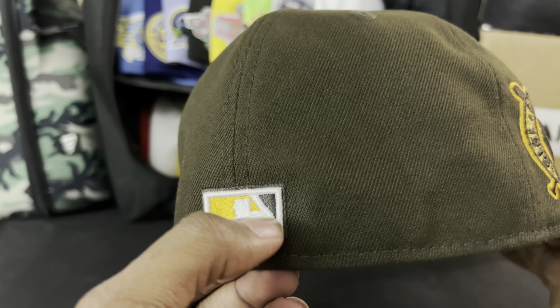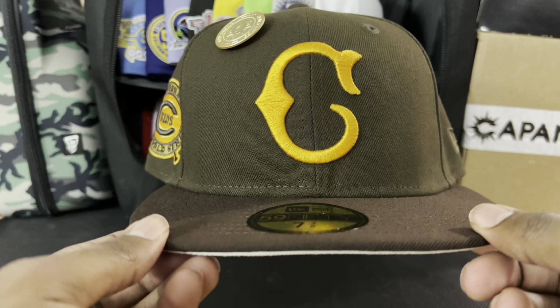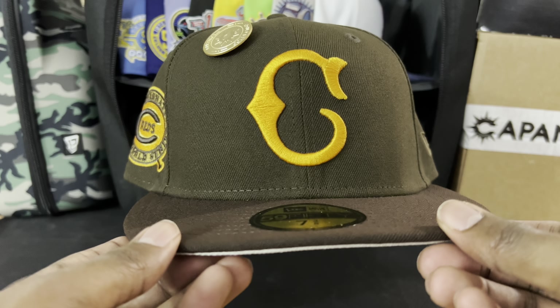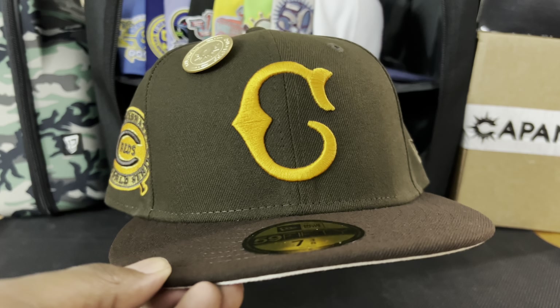Once again, ladies and gentlemen: Cincinnati Reds Golden Ticket Collection — awesome fitted, definitely a 2022 Fitted of the Year nominee. Let me know what you think in the comments — are you feeling this one? Were you feeling the entire Golden Ticket Collection? I know the Washington Nationals one was very popular. If you haven't already, like and subscribe to the channel, check out the TikTok and the IG at This Week Nerd Stuff for daily pack openings and all the updates. Tune back in Monday for TCG YouTube Shorts and Wednesday for another installment of This Week in Nerd Stuff. Until then, thanks for watching!